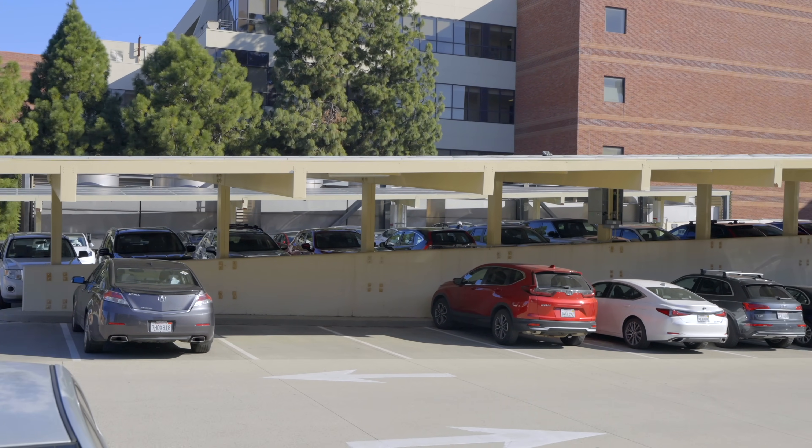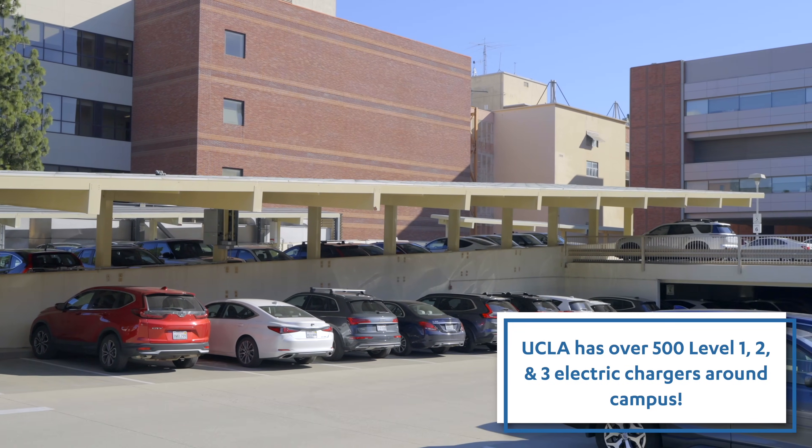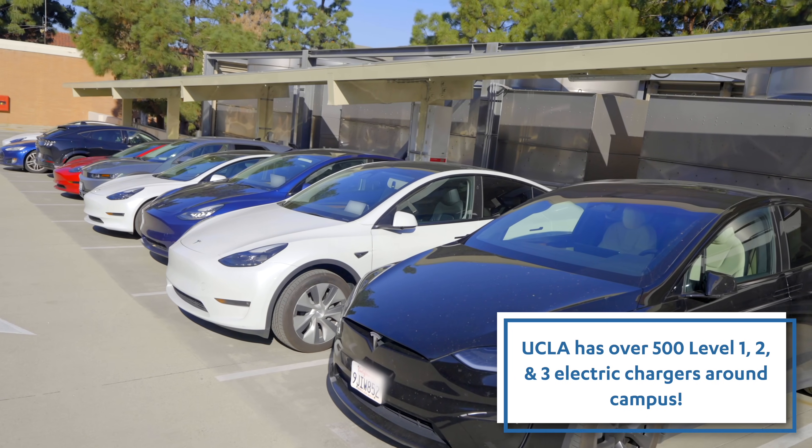What you're looking at here is some of the on-site solar for UCLA. This solar is connected to electric vehicle chargers that are actually designed by UCLA researchers.